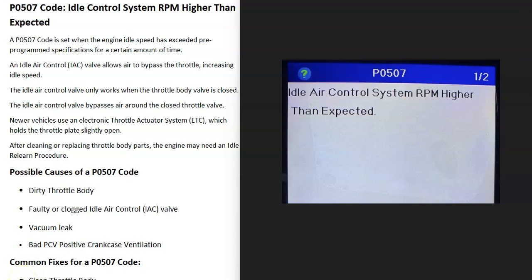Today I'm talking about a P0507 code — what it is and how you go about fixing it. A P0507 code means the idle control system RPM is higher than expected.